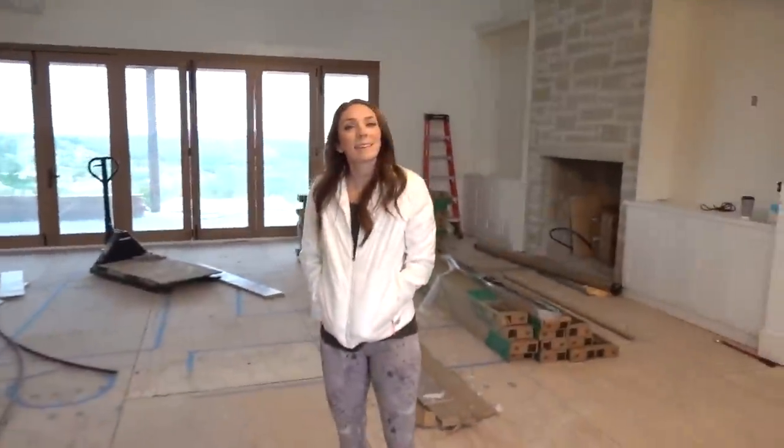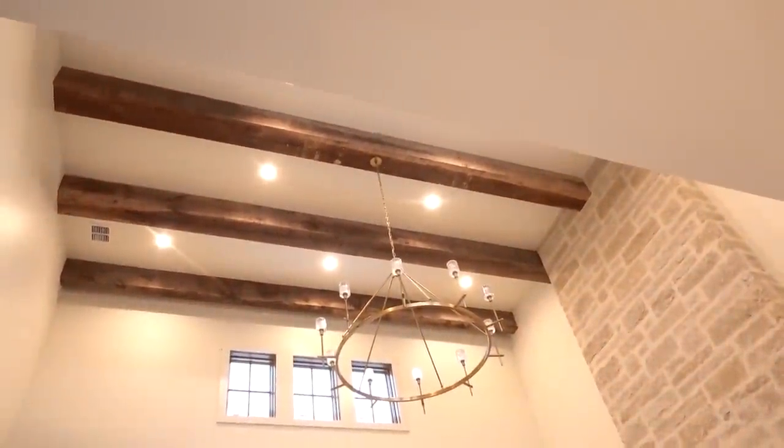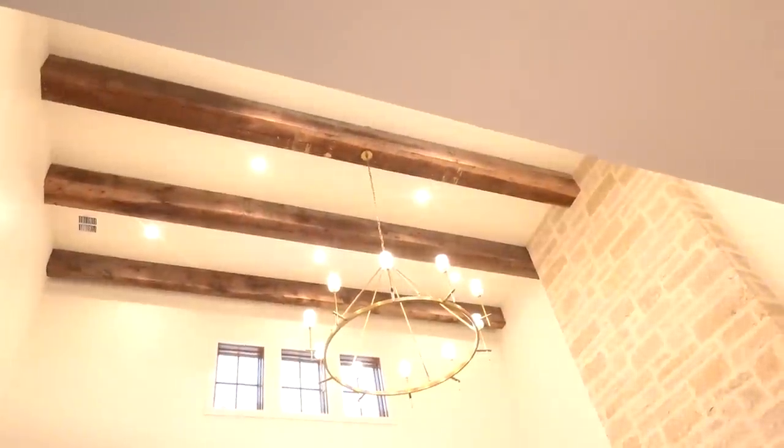The most exciting change in my opinion is that we have power in the house. I don't know what all these switches do yet, but — whoa! How crazy is this? Our house has power. We're still missing a couple fixtures, but for the most part the fixtures are all in.